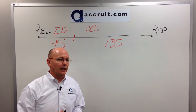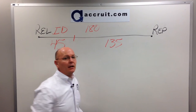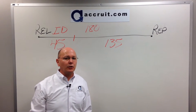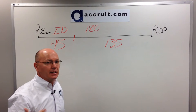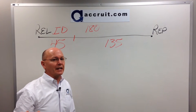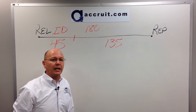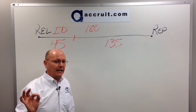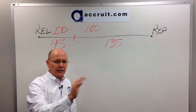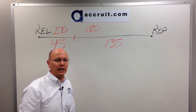A question I get a lot: if day 45 or day 180 falls on a weekend or holiday, will the IRS give me additional time? Unfortunately, that is not the case. In the tax code, day 45 and 180, if they fall on a weekend or holiday, that date is firm. They do not extend like your tax filing until the next business day.